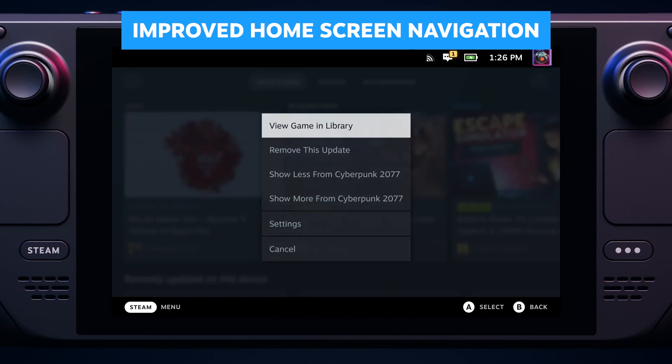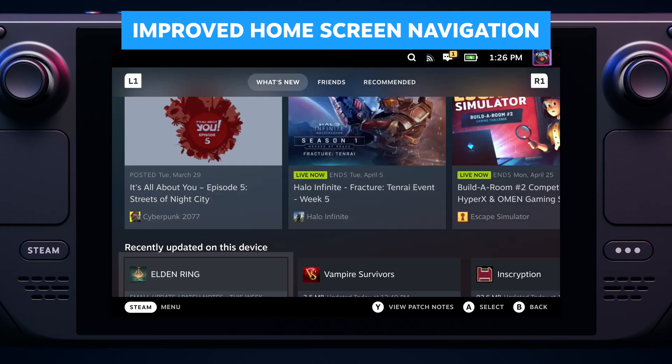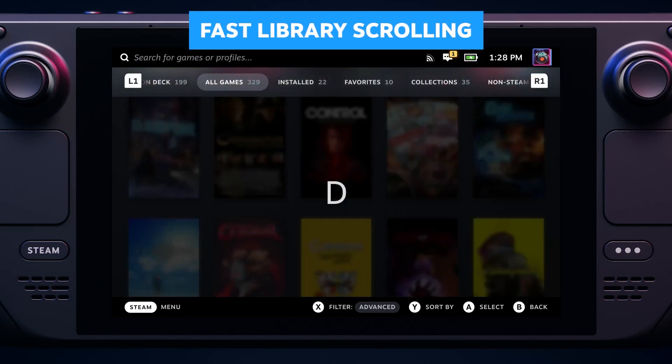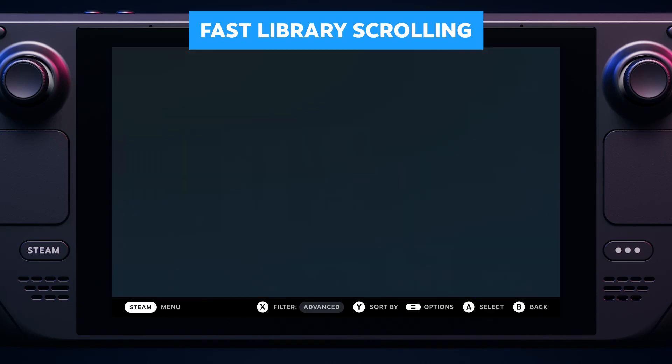From the home screen activity feed, it's now much easier to navigate directly to a game in your library or a friend's game in the Steam store. Also in the library, we added fast scrolling. Got a ton of games and want to play Quake? You can get there fast.